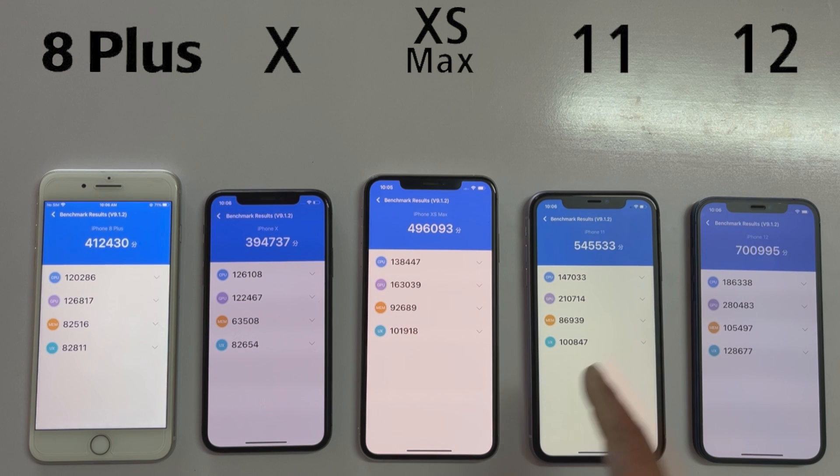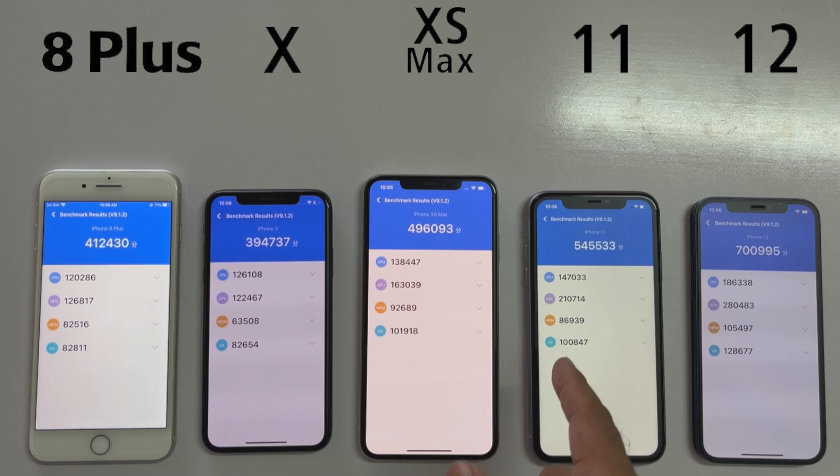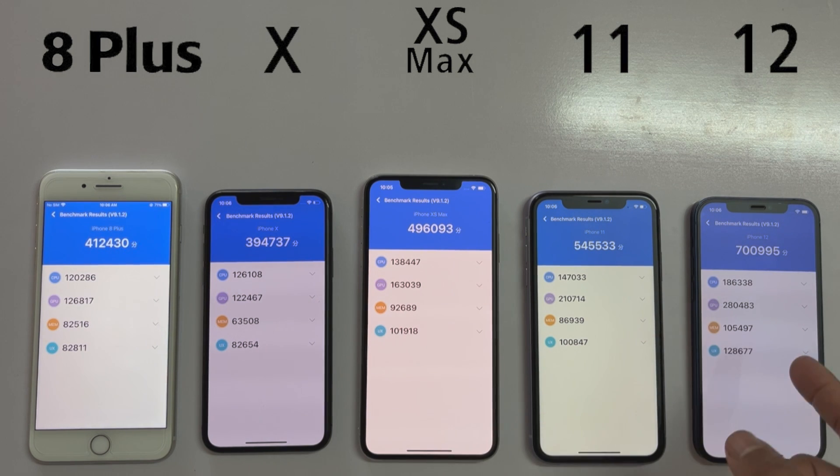Overall, the winner is the iPhone 12, which is coming with the highest score among all of these devices, which is incredible for this particular device. This means the CPU, GPU, and overall storage performance is better. In my opinion, the iPhone XS Max has a bigger screen, a bigger battery, and a decent score, so it's a good choice if you have a lower budget. But if you have the budget, then definitely the iPhone 12 is the best option here.